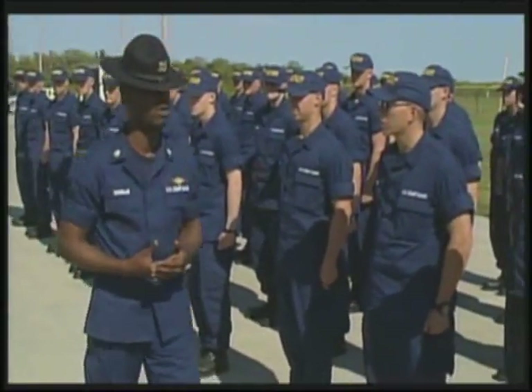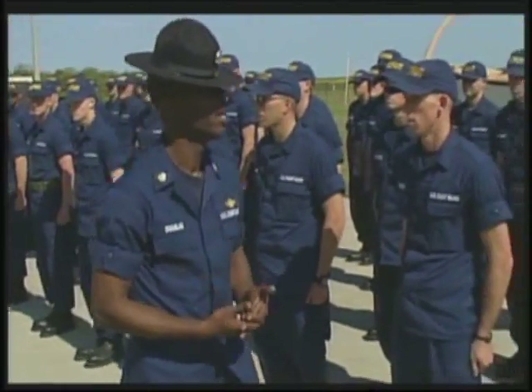I'm proud of myself. I'm proud of everybody else here that's making it through this. With the course complete and week seven coming to a close, there was one last thing for the recruits to do.